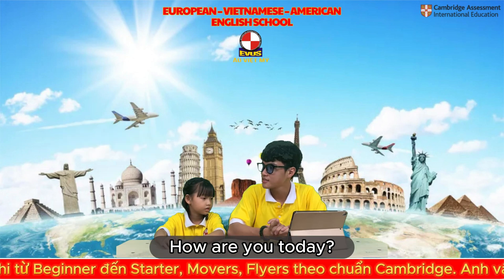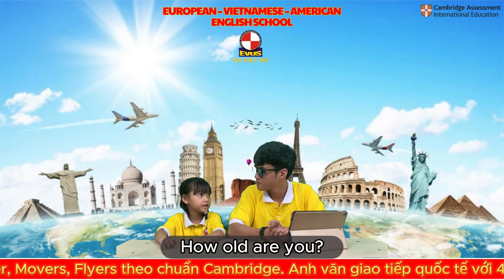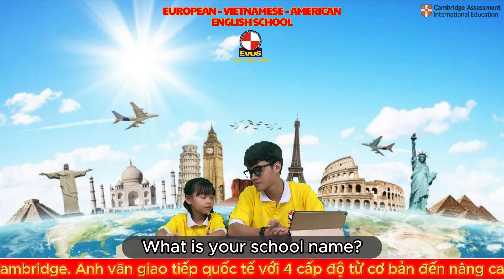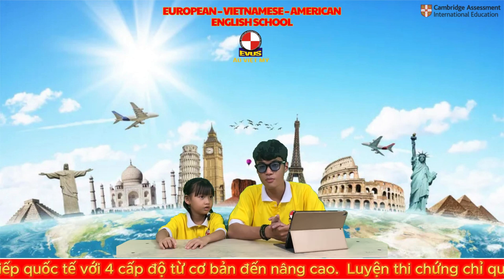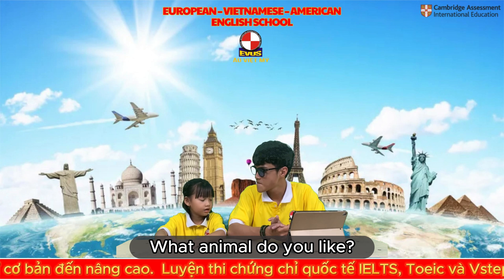How are you today? I'm good. How old are you? I'm six years old. What is your school name? My school is a crocodile.